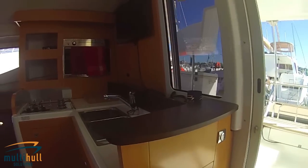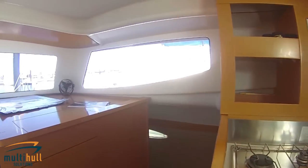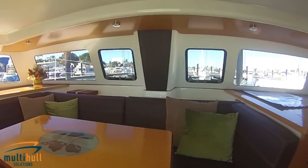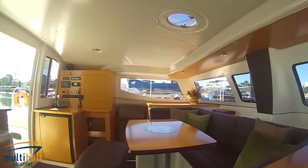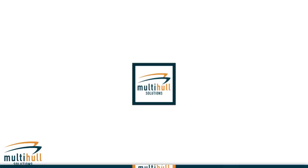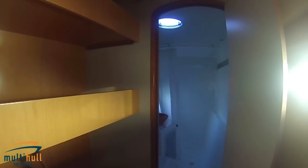The spacious saloon measures 15 metres square and affords excellent headroom, ample storage and unrivalled comfort. The catamaran also has a spacious and practical galley and superb ventilation, along with natural lighting throughout all interior living areas.